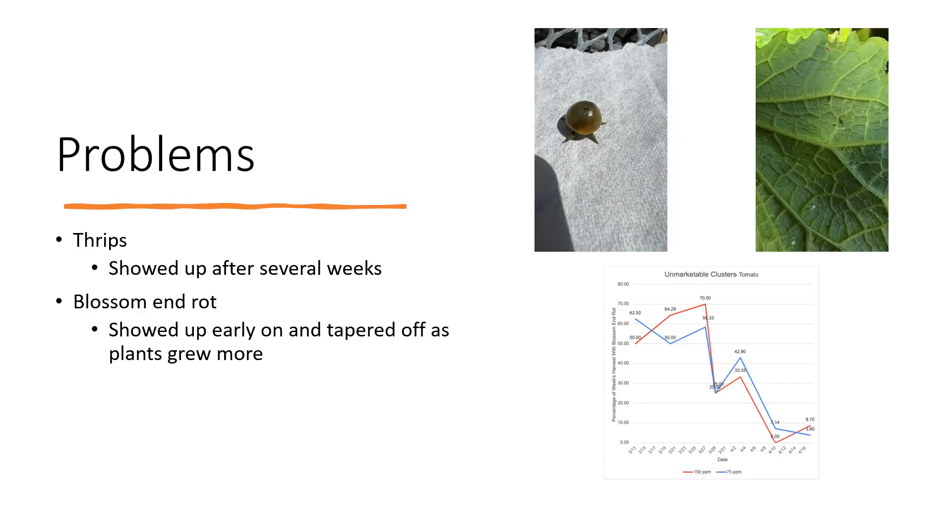Some problems we encountered in this project: one was thrips. They showed up pretty heavily after a few weeks when our plants got bigger. They didn't cause too many problems, but they did cause some fruit curling. The other big problem was blossom end rot, which is usually caused by lack of calcium in the fruit. That showed up pretty early on some of the first fruits we harvested, but it tapered off as the plants got bigger and were more able to take up the nutrients.